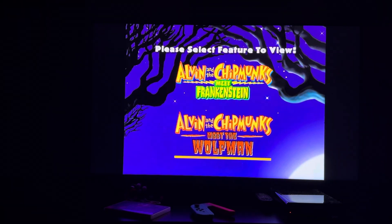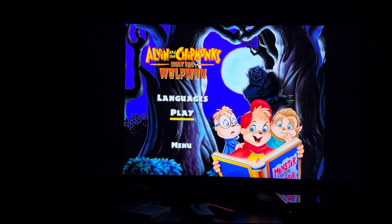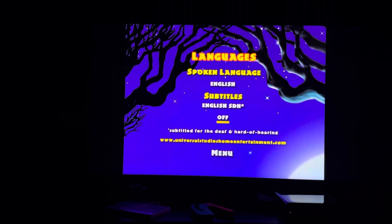Now we have Alvin and Chipmunks Meets The Wolfman. Here's the DVD menu for that one. First up we have Play, then we have Languages. Just like before, we have subtitles for whether we want them on English or off.